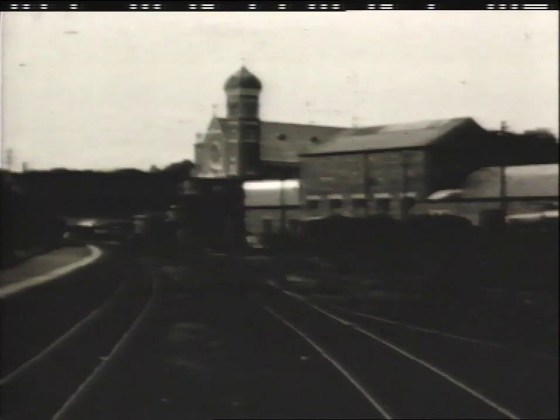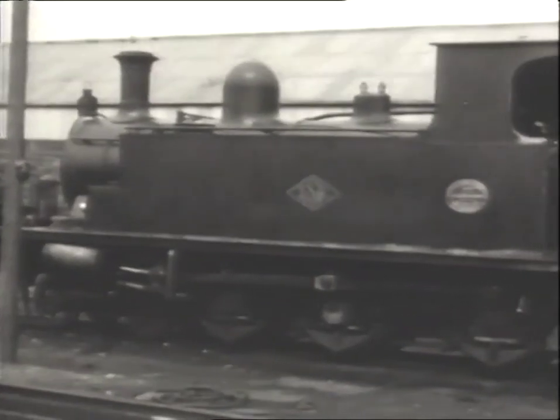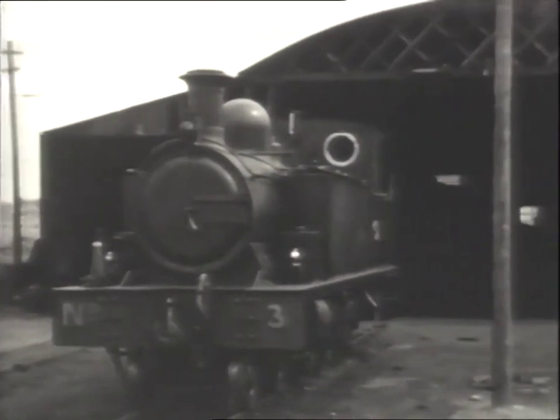This is Pennyburn in Derry, where the company had its works. 4-6-0 tank number 3, built by Andrew Barclay in 1903 for the opening of the Burtonport line, is seen in the yard.